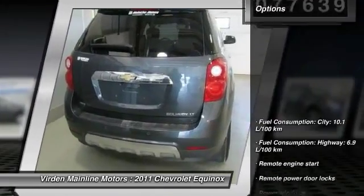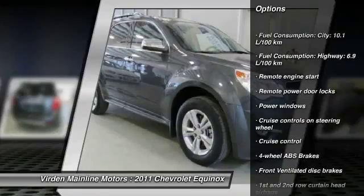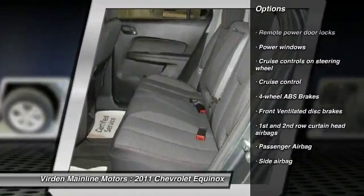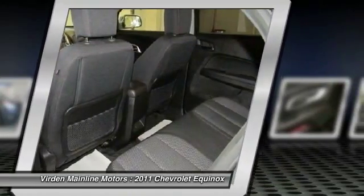Here are some of this vehicle's great options: remote engine start, cruise control, remote power door locks, power windows, passenger airbag. If affordable style and reliability are what you're looking for,